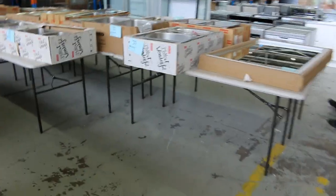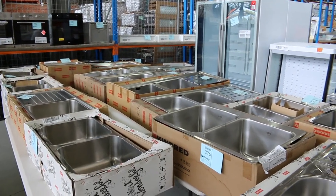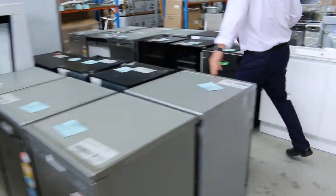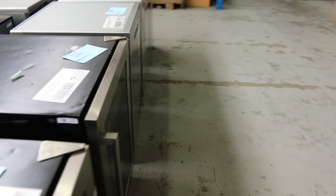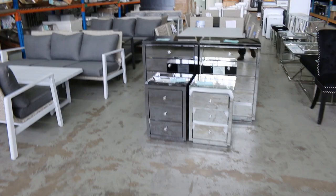Lots of Frankie sinks in this week — just check the model number in the catalogue to see whether it will work for your particular space. Quite a few different dishwashers in as well. Frankie is one of the brands, and I think there's a couple of Technica and a couple of LG down the back. You can also see some wine fridges there.